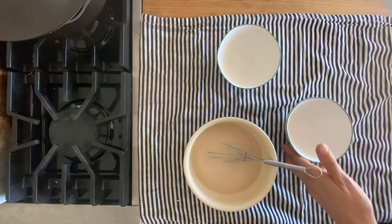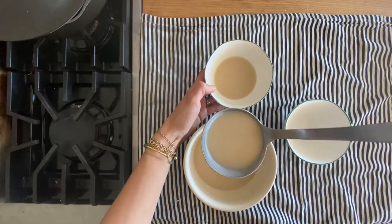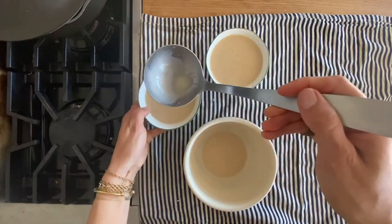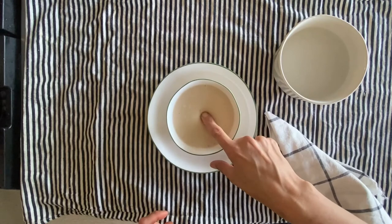I whisk that all together and I have two ramekins here — you could use two large or four small ramekins. I've greased them nicely because I'm planning on inverting these panna cottas, and I'm evenly dividing the milk mixture between the two of them. Then I'm going to place those in the refrigerator to set for about three hours.